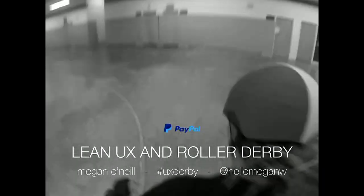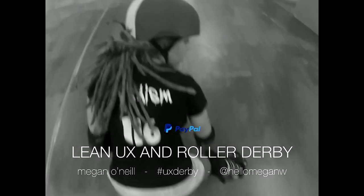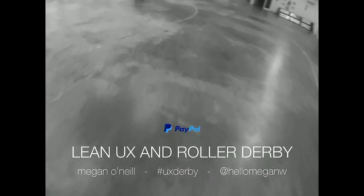I'm a designer at PayPal, and for the past couple of years I've been working on our consumer division for our digital wallet, and just recently transferred over to our checkout team, still working on digital wallet.